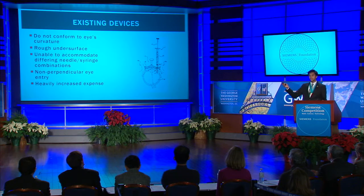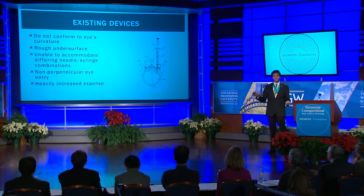Existing devices have been created in an attempt to remedy this problem. However, all of them fail to meet at least one of these four major design criteria. For example, this patented device does not conform to the eye's curvature, thus potentially allowing an eyelid to touch the injection site or injection needle and encourages injections to occur at non-perpendicular angles.